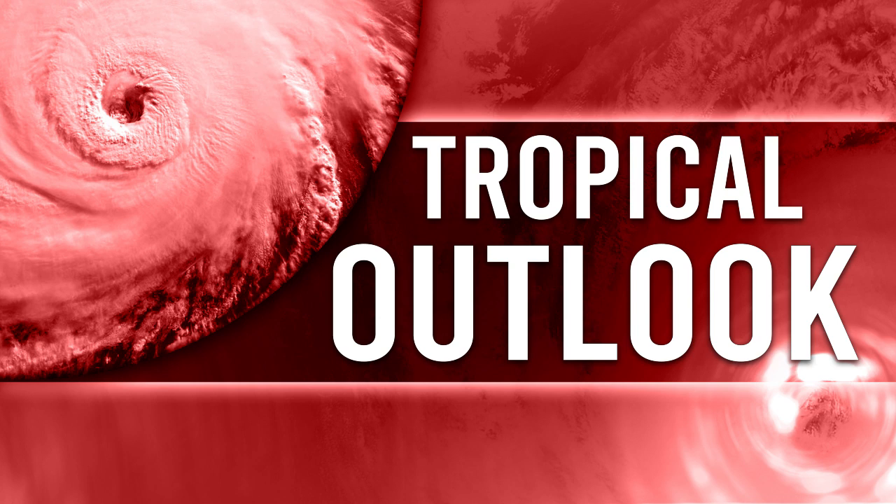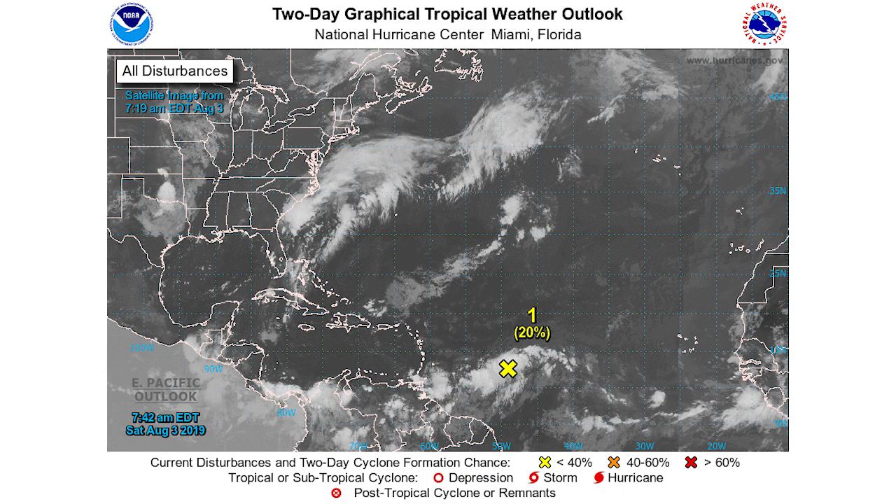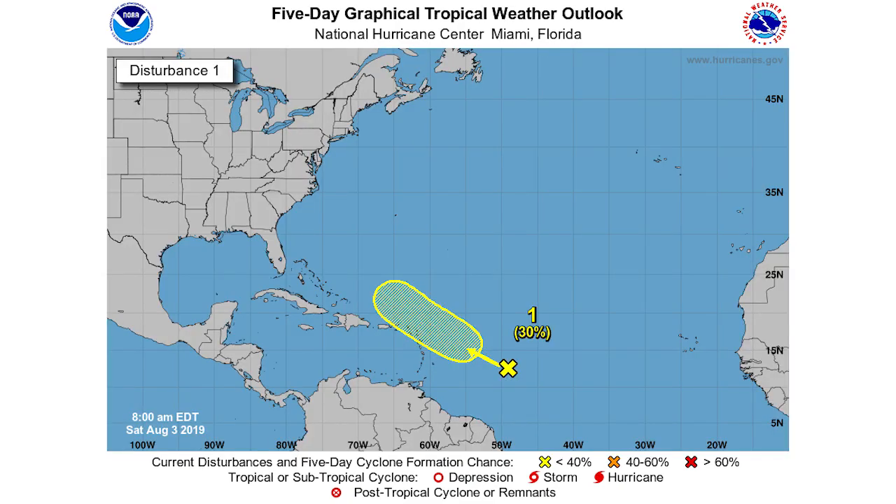First things first, we're looking at the two-day graphical tropical weather outlook from the National Weather Service. You can see this is located just a bit away from Puerto Rico, and in the coming days it's going to be heading in that direction. We only have a 20% chance of development over the next two days.